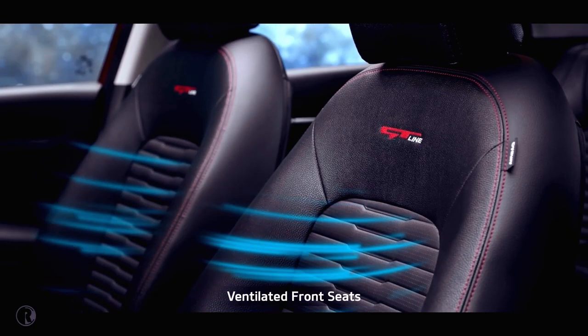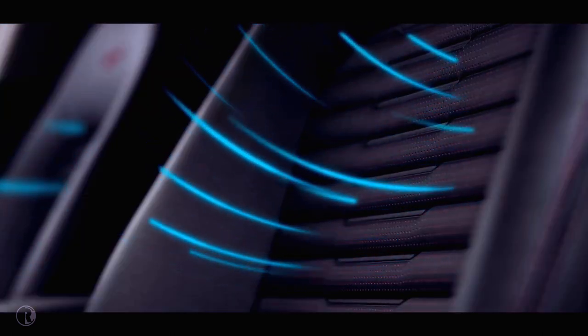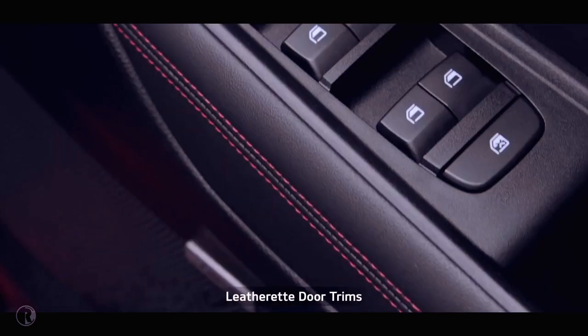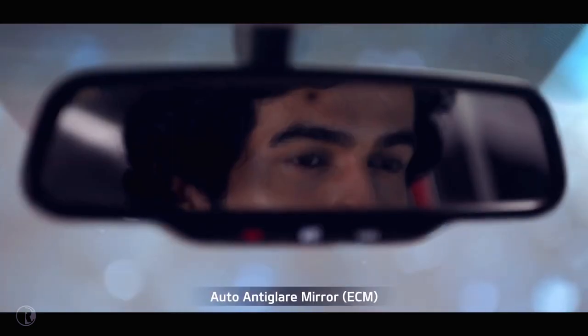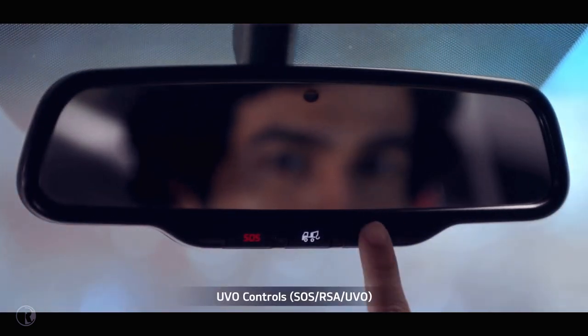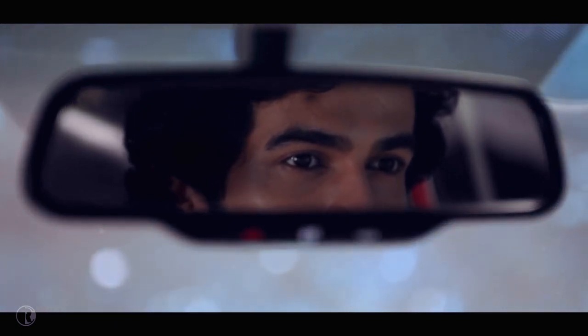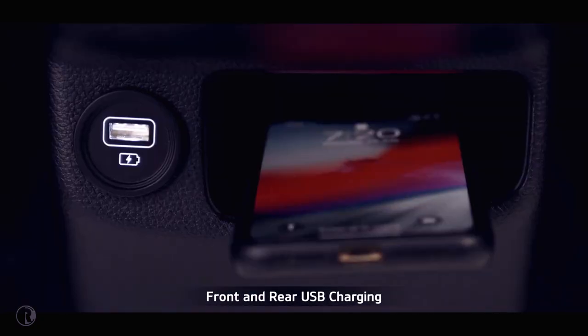The ventilated front seats offer additional comfort and make the drive as easy as a breeze. The leather-edged sport seats and wrap door trim add to the richness of the interiors. The auto anti-glare mirrors with IRVM controls not only prevent reflection and improve rear mirror visibility, but also give convenient access to IRVM controls. Front and rear USB charging as standard adds to the convenience.